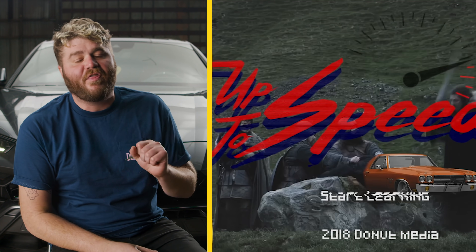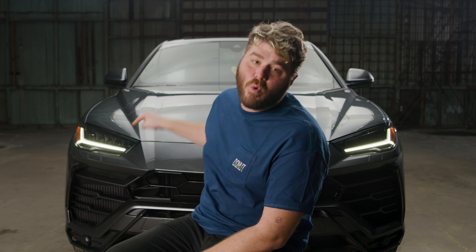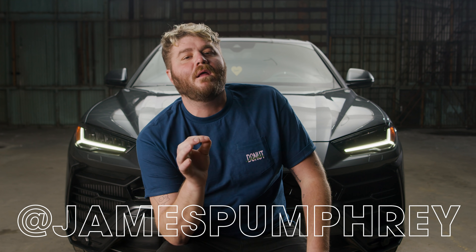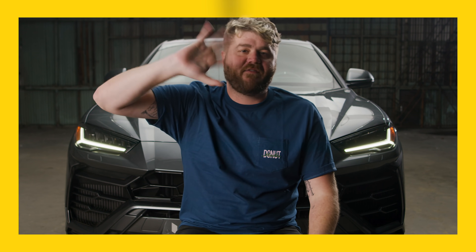Thanks for watching Bumper to Bumper. Every Tuesday I'm going to take you through all the details of all the coolest cars in the world. Up to Speed is still every Thursday. If you want to learn more about Lamborghini, check out that episode. If you want to learn more about turbos — which this one has two of — watch Science Garage. Thanks to Newport Beach Lamborghini for letting us borrow this car. Follow me on Instagram at jamespumphrey.